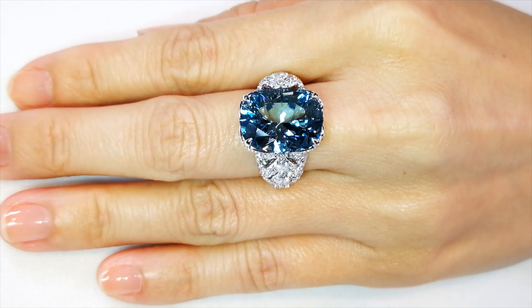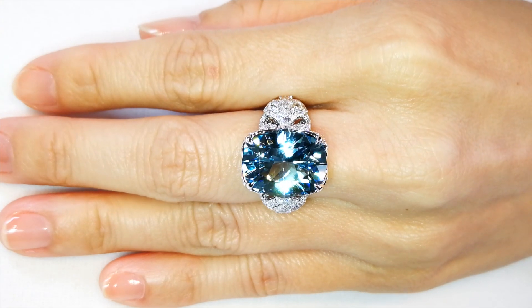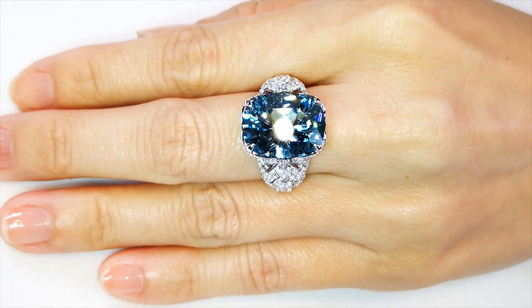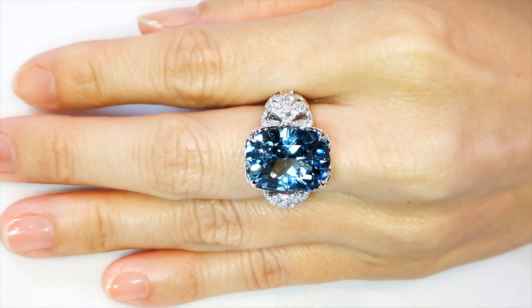This stone pops. It's kept its saturation, its vividness, its intensity, and it is still screaming: I'm from Santa Maria, baby! I'm alive! I'm electric! I'm on fire!